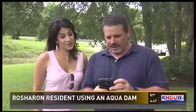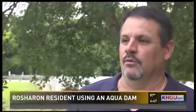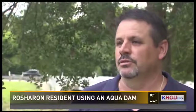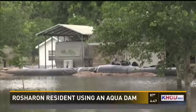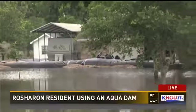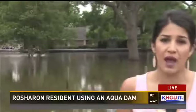Now he has a place to come home to, and he hopes others will learn from the chance he took on a company he found online. Emergency management could use it — he remembers when Barker Reservoir was going over Highway 6. Wagner hopes everyone takes notice, given that many people live in flood-prone areas. Why not invest in something that is proven to work?